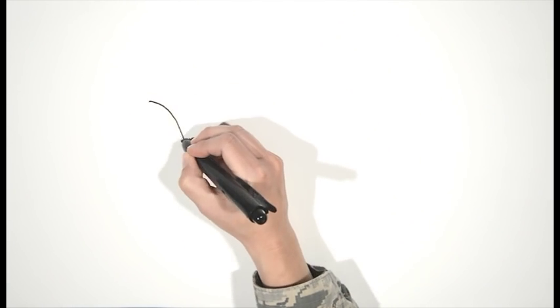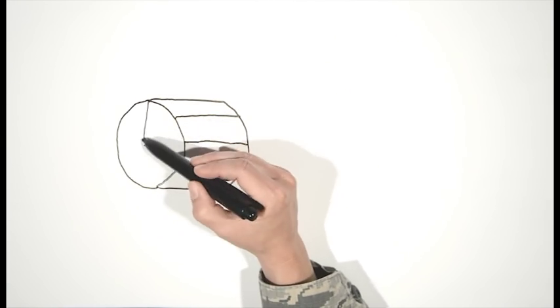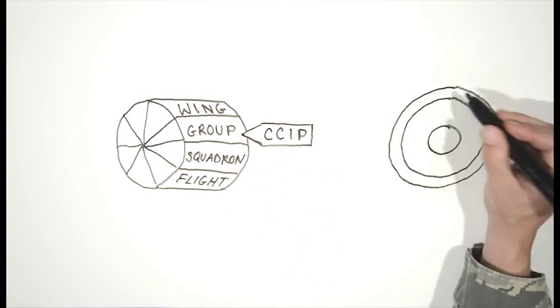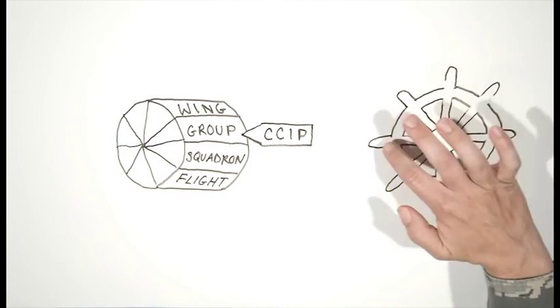A key part of the CCIP is that it truly is the Commander's Inspection Program. It is the wing, group, squadron, or flight commander's inspection program. Commanders at each level can steer the portion of the inspection they oversee to find out where they have weakness in their units.